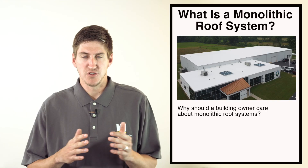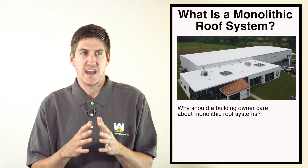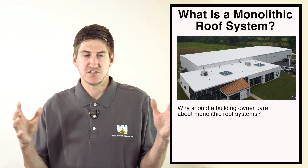It has to do with seams. The seams on your roof wear out the fastest — they have the most stress on the roof. When the weather gets hot and cold, the roof expands and contracts, and the seams are where that stress happens the most.